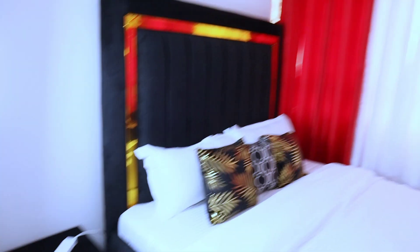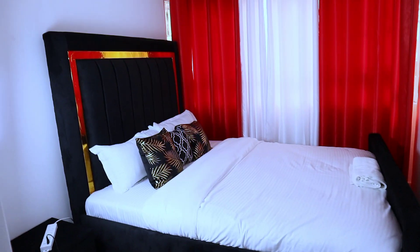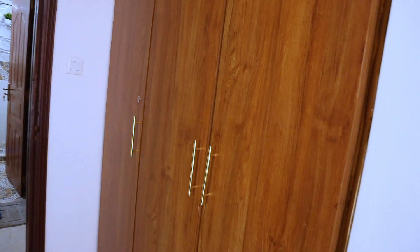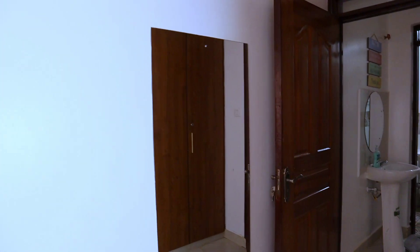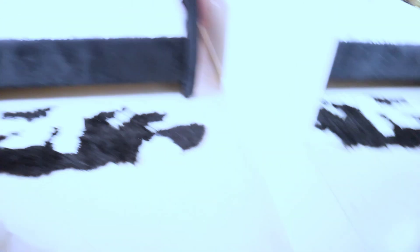We have our bedside chest drawer and a very big window — the lighting of this house is on another level. We also have a closet if you want to put your clothes. You can see how big our bedroom is. We have a nice mirror in here as well.